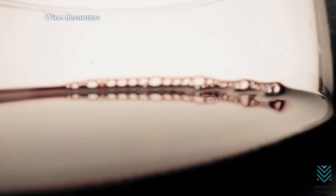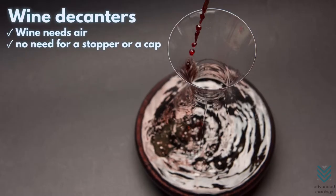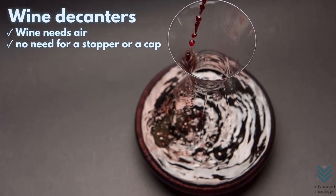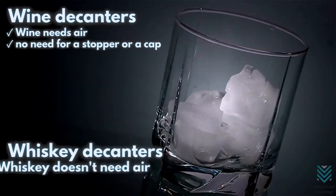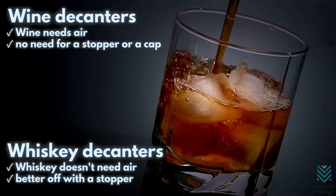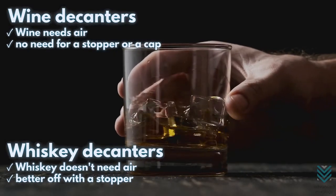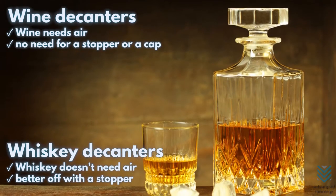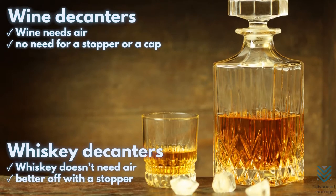Wine needs air, so there's no need for a stopper or a cap. Wine decanters need to have a wide mouth to introduce as much air as possible, so that the decanting process can work effectively by transforming wine into an amazing liquid. Whiskey is a spirit that doesn't need air to taste delicious. It can still oxidize slower than wine and that will likely not do anything to improve the whiskey, so it's better off with a stopper. Besides, whiskeys tend to serve more for storage rather than preparation because most people won't finish an entire bottle in one sitting.